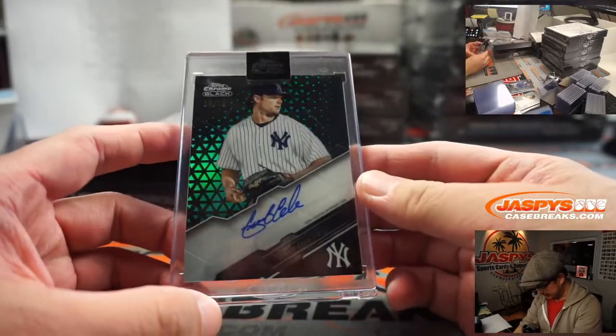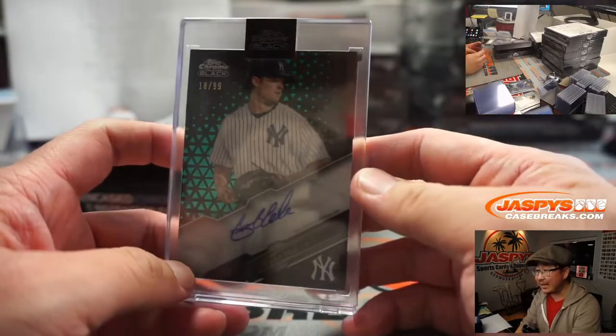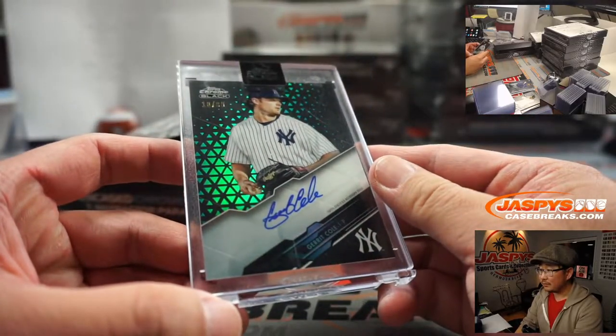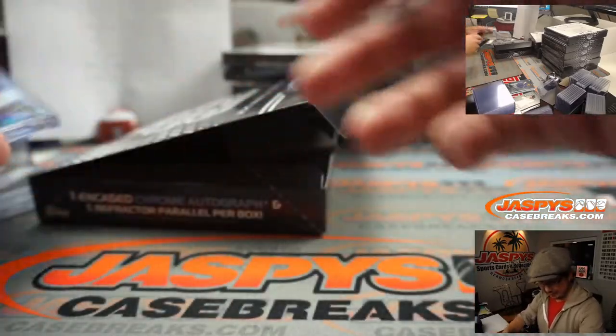And another Yankee — Gerrit Cole. That's right on the front: 18 out of 99. Kind of hard to see in the lighting right here, but I'm sure this looks fantastic. It does look fantastic in person.